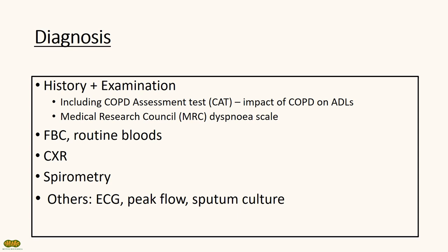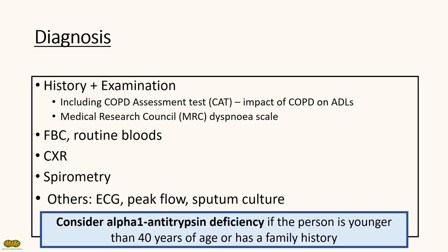Other investigations to consider include ECG, peak flow, and sputum culture. Remember to consider alpha-1 antitrypsin deficiency in patients younger than 40 years old or who have a family history of COPD.